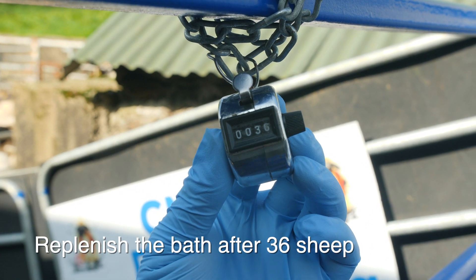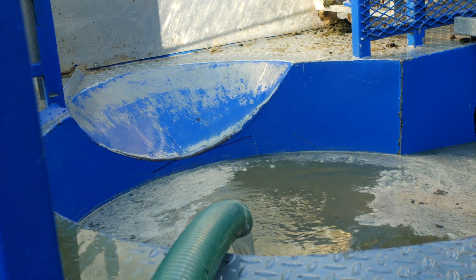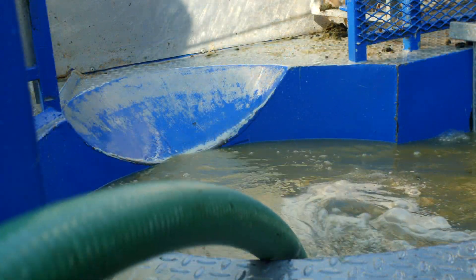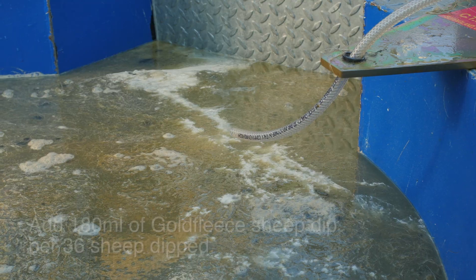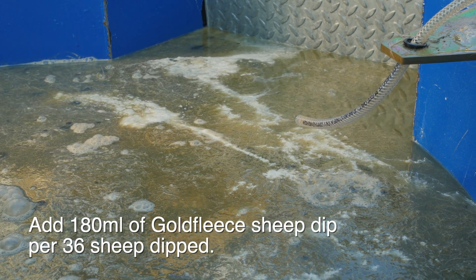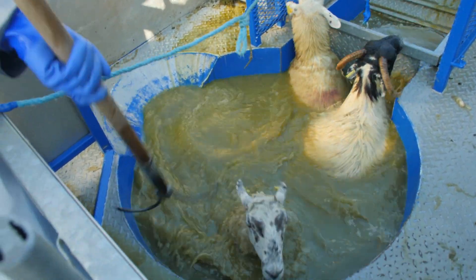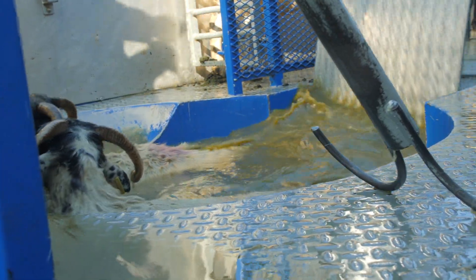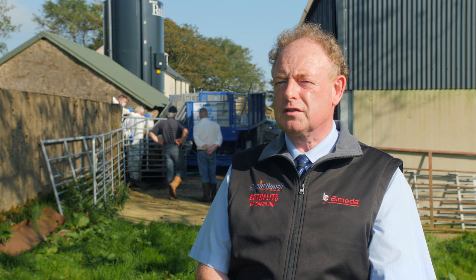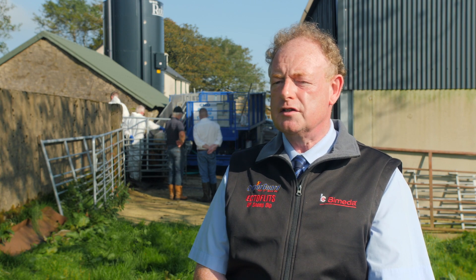After every 36 sheep have been dipped the bath must be topped up or replenished with water, and you add 180 ml — three squirts of 60 ml from the applicator — to the bath to restore the chemical to its original strength. The sheep strip active ingredient out of the water, which clings to the wool and weakens the bath, so it's crucially important that replenishment is carried out correctly as per the directions on the label. At one sheep per two litres of bath capacity, the bath must be emptied and refilled — in a 1000-litre bath that means a maximum of 500 sheep.